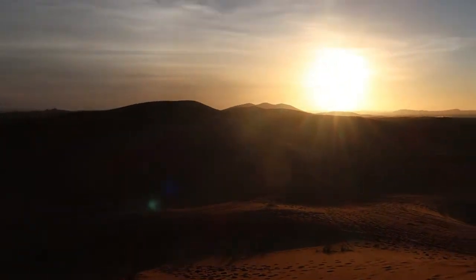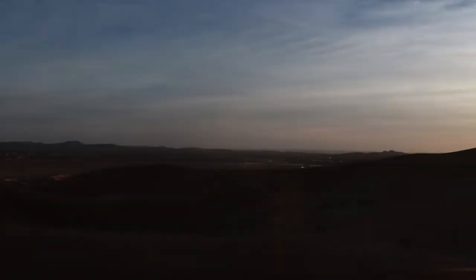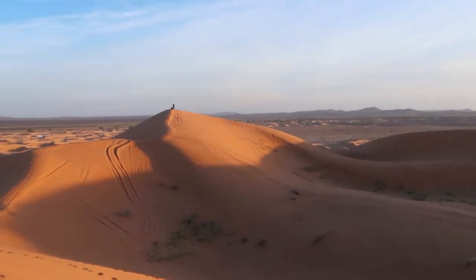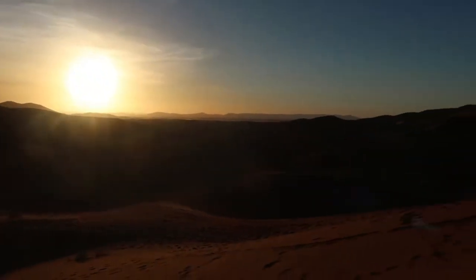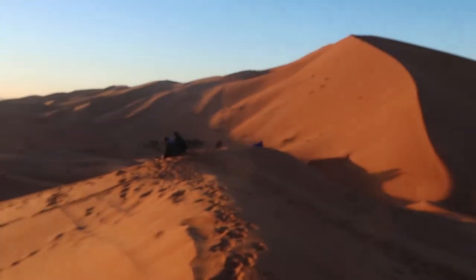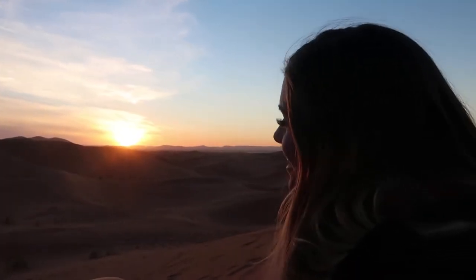It's the sunset here in the desert in the Merzouga Sahara. It's beautiful — absolutely beautiful. It'll be back tomorrow. Enjoying the last of the sunset — it's beautiful.